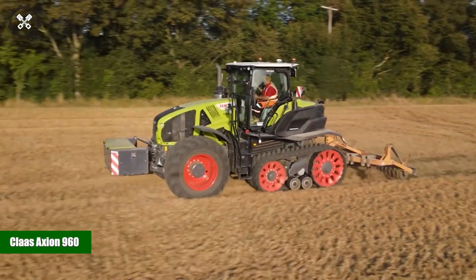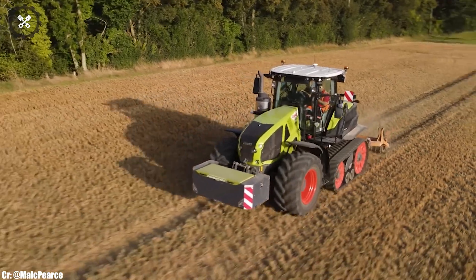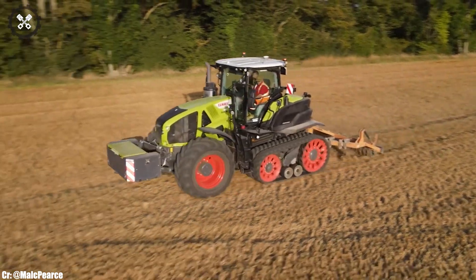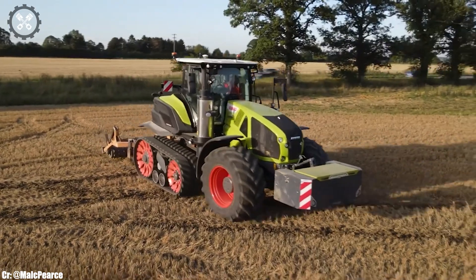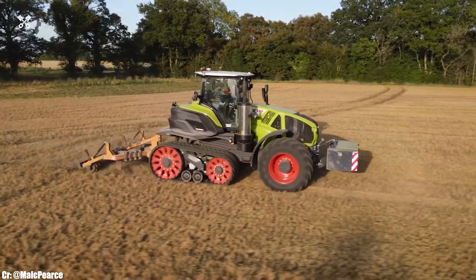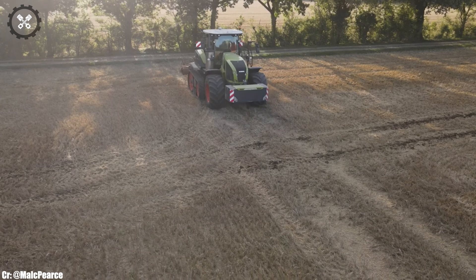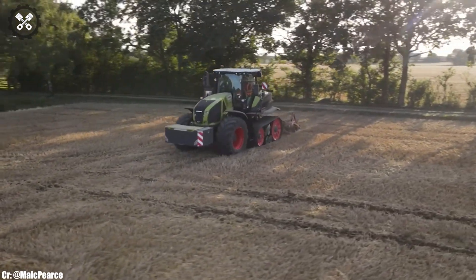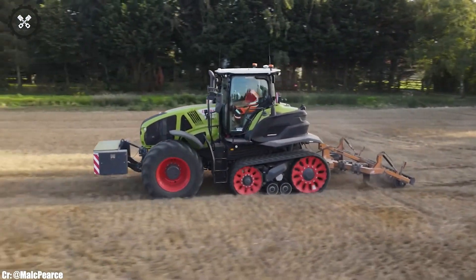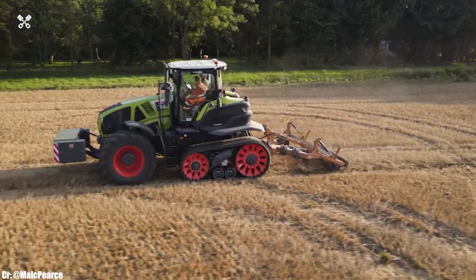The CLAAS Axion 960 is a powerhouse in the world of modern agriculture, combining raw power, precision, and innovative technology to meet the demands of large-scale farming. Manufactured by CLAAS, a globally renowned leader in agricultural machinery, the Axion 960 boasts a robust engine and advanced features, making it an indispensable workhorse for a wide range of farming tasks. Its spacious and ergonomically designed cabin prioritizes operator comfort during long hours in the field, featuring intuitive controls and state-of-the-art technology for ease of operation.